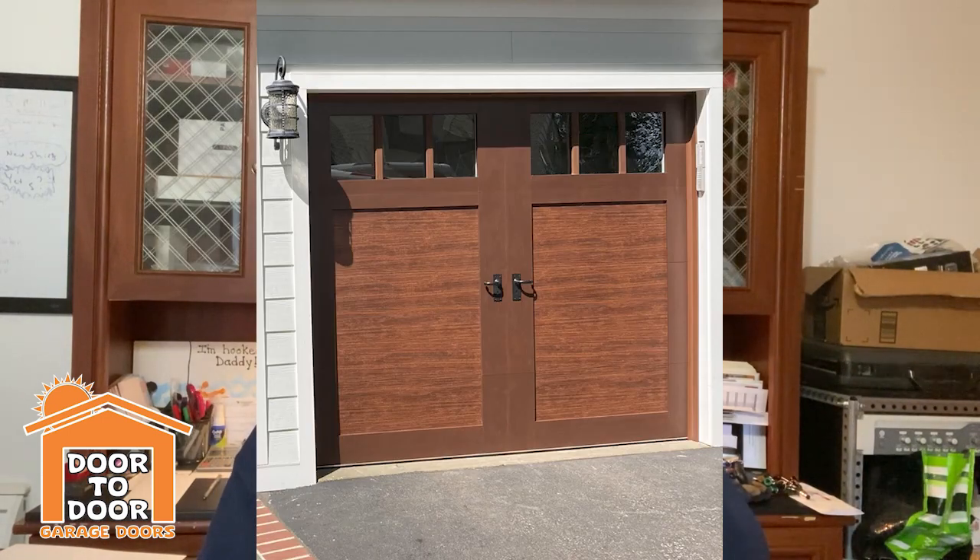Also, Clopay is doing a more affordable version of the Canyon Ridge. It's still going to be a steel-backed door, but it'll be on a steel-backed, insulated 3.8 polystyrene door, so it would be a little bit less expensive — similar to the Clopay Coachman that's been out for a while. It's just a new line, a different version of the Coachman but with those Canyon Ridge wood grain looks. That's going to be an exciting thing coming out and should make that wood look door much more affordable. We'll see what the prices are once they're available to order.